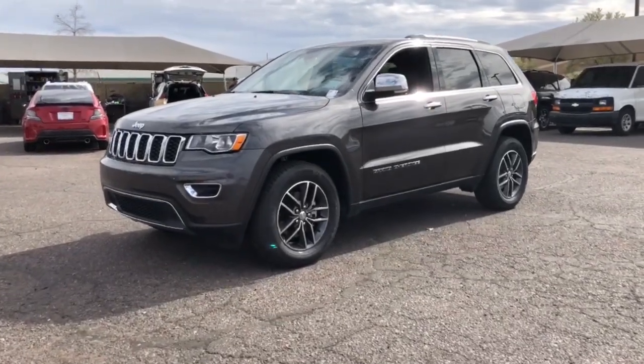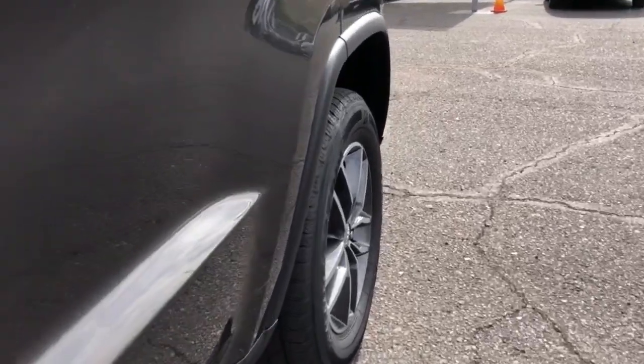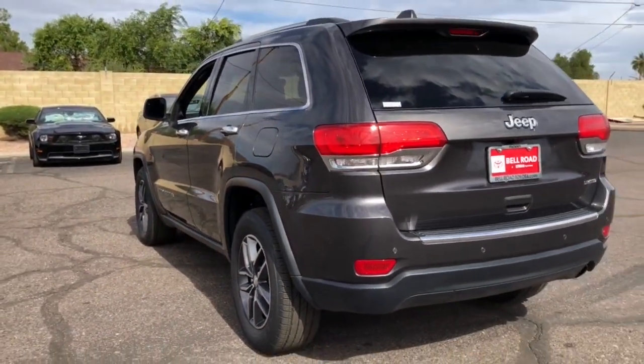Get into the 2017 Jeep Grand Cherokee with less than 35,000 miles on it. The Grand Cherokee keeps you safe, connected, and entertained while you explore your world in confidence and refined luxury. These are just some of the great options this vehicle comes with.